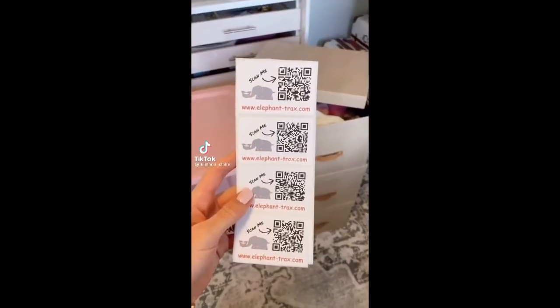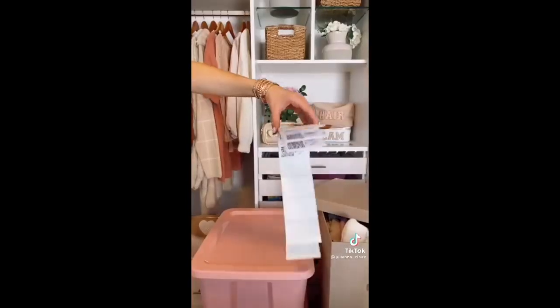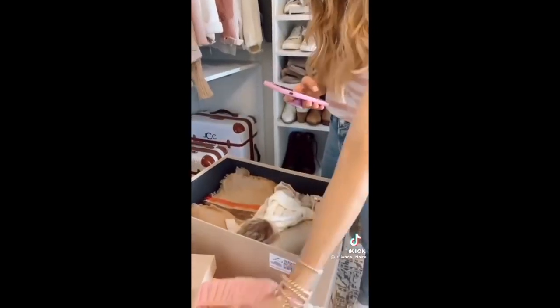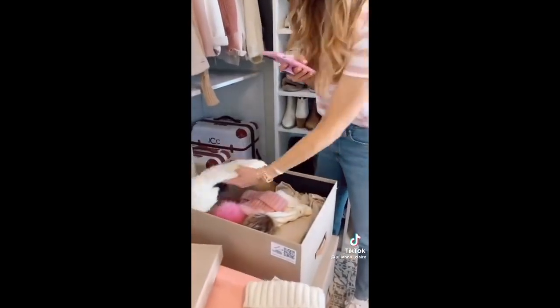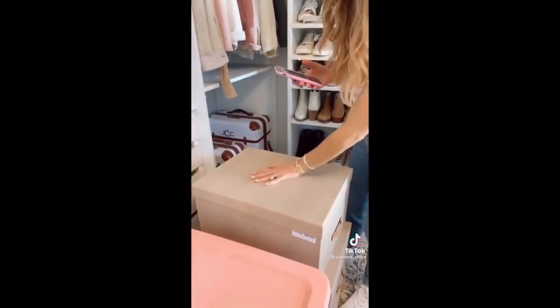You'll never have to go through tons of storage bins again to find what you're looking for with these labels. A pack of 40 QR codes is $8. To use, simply download the free app, scan your QR code, and start taking pics of items going into your storage bin. You can also add keywords. When looking for the storage items you need, just scan the QR code for a full list of images inside.